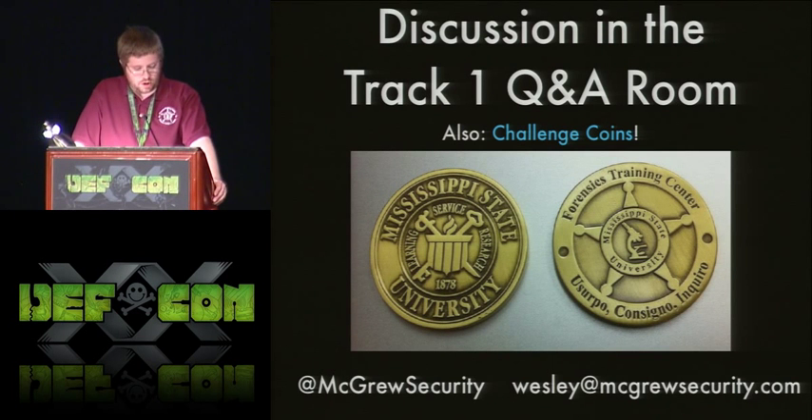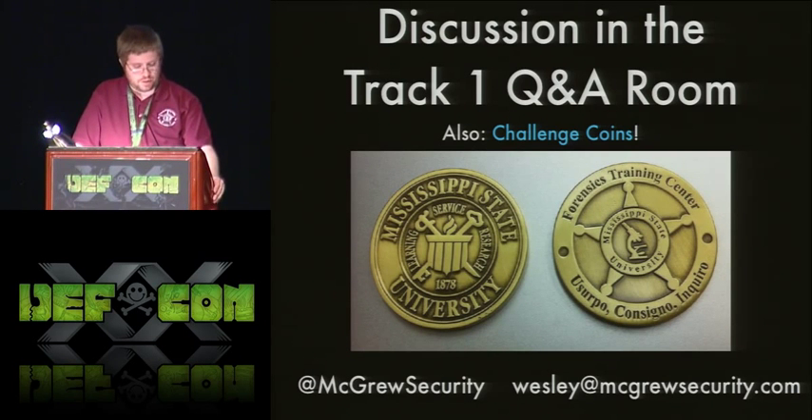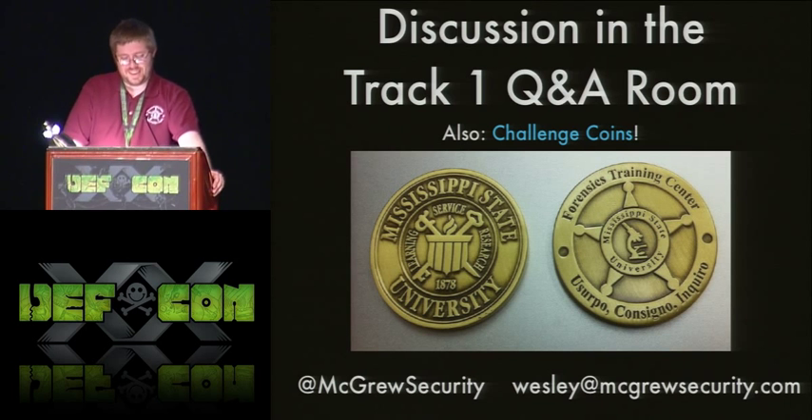We have about 12 minutes for questions. When leaving the room, use the doors to my left. After the Q&A at 11:50 we'll go to the track one Q&A room — if you ask a nice question I have challenge coins from our forensics training center. The Latin is for 'acquire, authenticate, and analyze' — or so Google told us. My Twitter account and email are on screen. Happy to take questions.